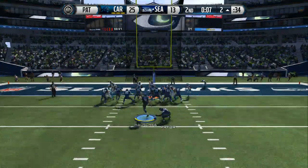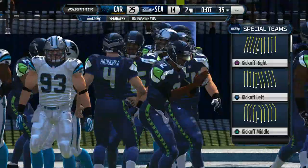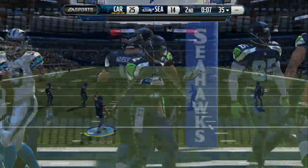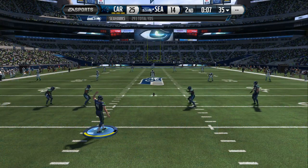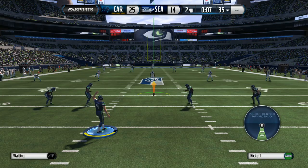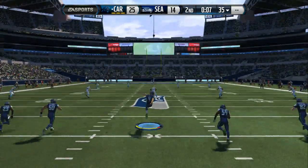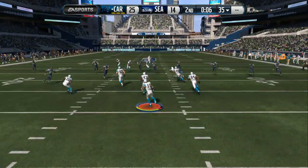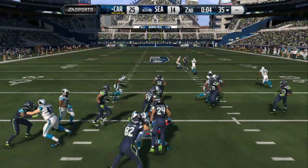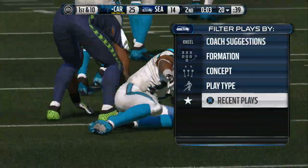A Hail Mary pass — I threw a lot of them in my career and did not hit one, and here today, how about that! They throw the Hail Mary and it's completed. Terrific job by the quarterback and the receiver.